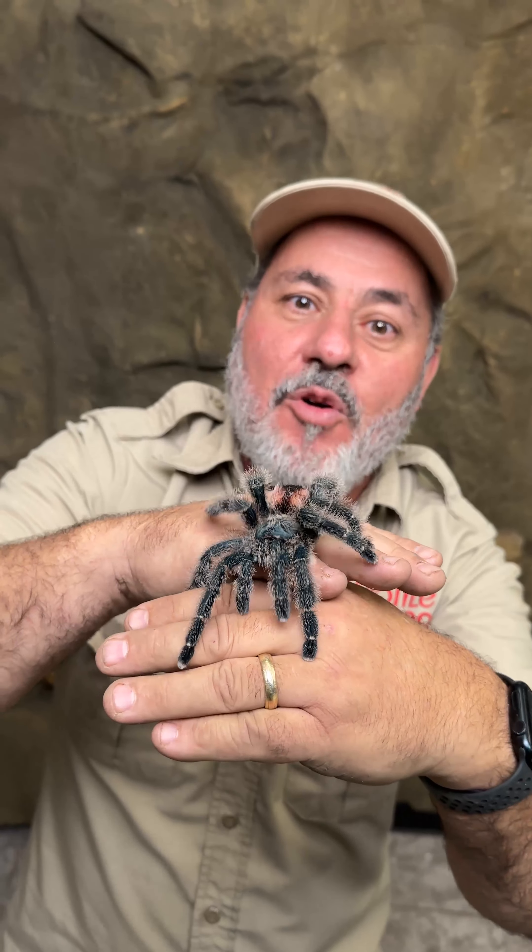I got a whole bunch of new tarantulas and I'm learning about them — we're going to start breeding them and making cool videos. We have babies already, so it's a head start. This is actually maybe one of my favorites for disposition — it's called a giant Brazilian tawny red tarantula, and it comes from the same family as the Chilean rose.